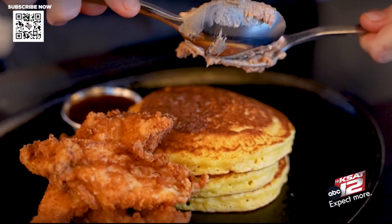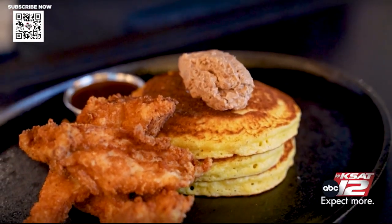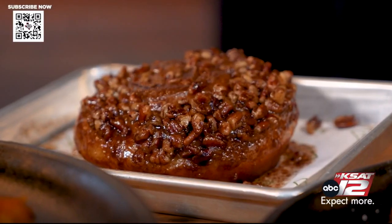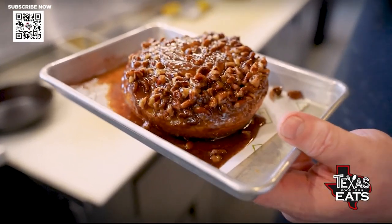So this is our Johnny Cakes and Chicken. Johnny Cakes are basically just a corn pancake — a little cinnamon butter, our fried chicken, and then we have our homemade hot sauce. And we have a pecan sticky bun. We make all this in-house. They're cooked individually in a cast iron. Cheers. The sticky bun.